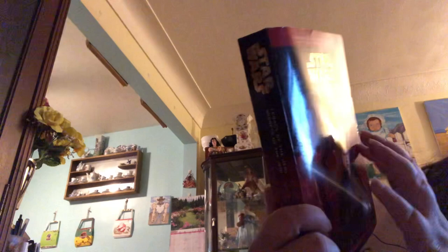This is not the last book, but it's the last Star Wars book. It's Legacy of the Jedi and Secrets of the Jedi by Jude Watson — I think it's a kids' book. It's got Anakin on the cover, and in the background you see Yoda, Dooku, Qui-Gon, and Obi-Wan. Which is fitting because Yoda trained Dooku, Dooku trained Qui-Gon, Qui-Gon trained Obi-Wan, and Obi-Wan trained Anakin — it's like a lineage, a Jedi family.